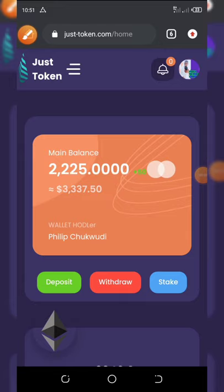Welcome back for another super legit video. Right here on my dashboard you can see I already have 2,225 coins, which is equivalent to $3,337. I earned this amount within seven days. I decided to share this idea with you because there are only two days left for this airdrop to end. You need to partake in this airdrop and claim your own free 550 coins, which is equivalent to $800.